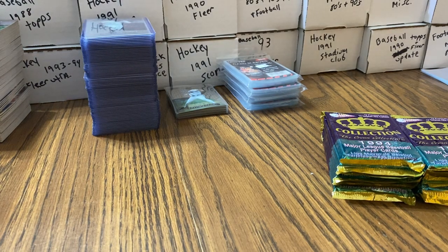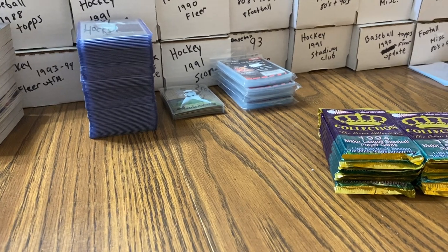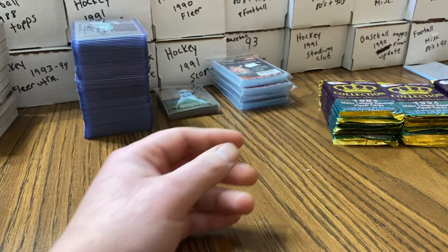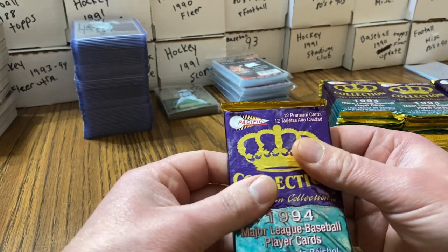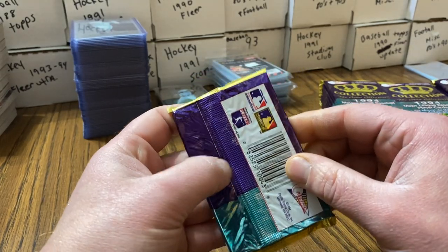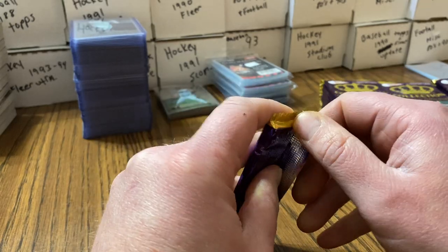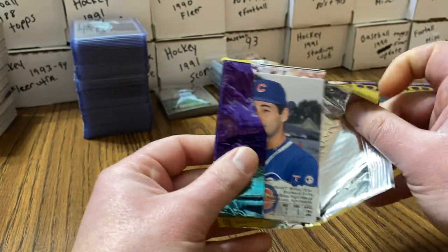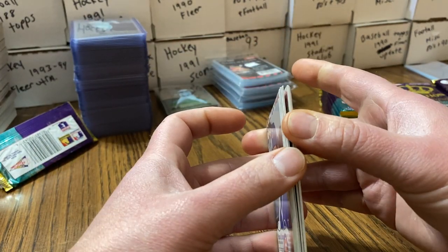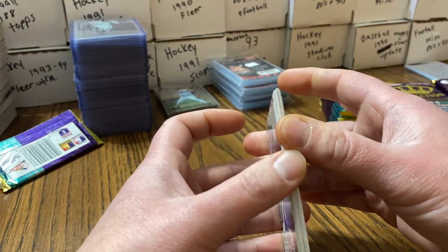I got this for a pretty good price — about $15-16 shipped. There's no Jeter though; I don't think Jeter made his appearance until '96. These feel just gnarly like there's gonna be bricking like you wouldn't believe. Let's just hop to one of the ones on the bottom that looks a little funky. All right, maybe a little bit.